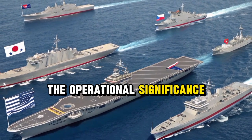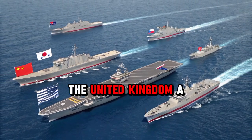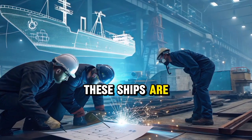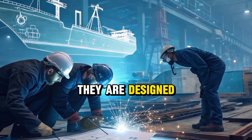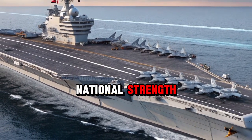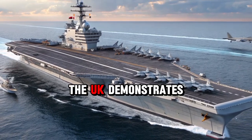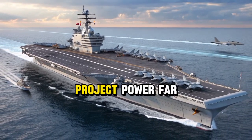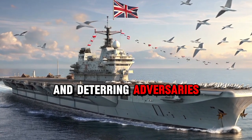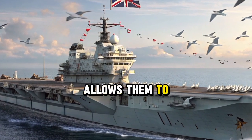The operational significance of the Queen Elizabeth Class carriers lies in their ability to give the United Kingdom a global presence unlike any other naval asset. These ships are not limited to patrolling local waters. They are designed to sail across the world's oceans, bringing with them a symbol of national strength and commitment to international security. By deploying one of these carriers, the UK demonstrates its ability to project power far beyond its borders, reassuring allies and deterring adversaries.